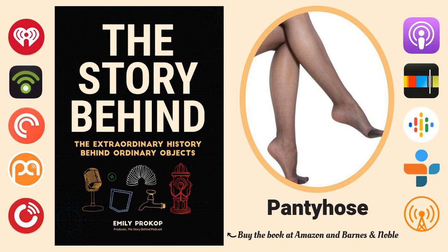Information for this episode was sourced from Smithsonian, ThoughtCo, Racked, and more links which can be found in the show notes at thestorybehindpodcast.com.